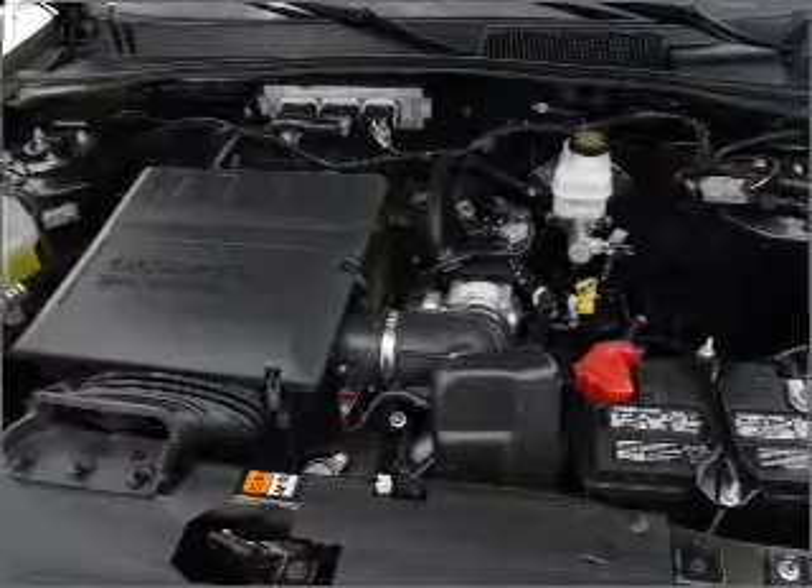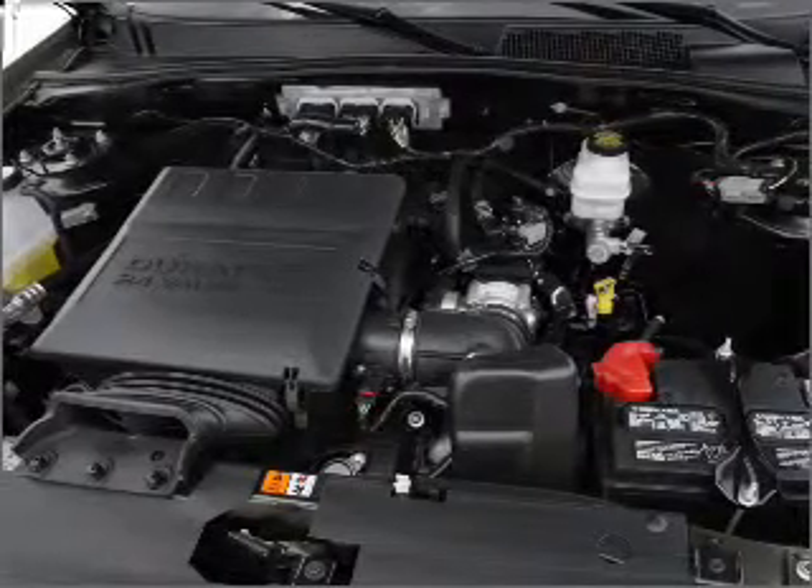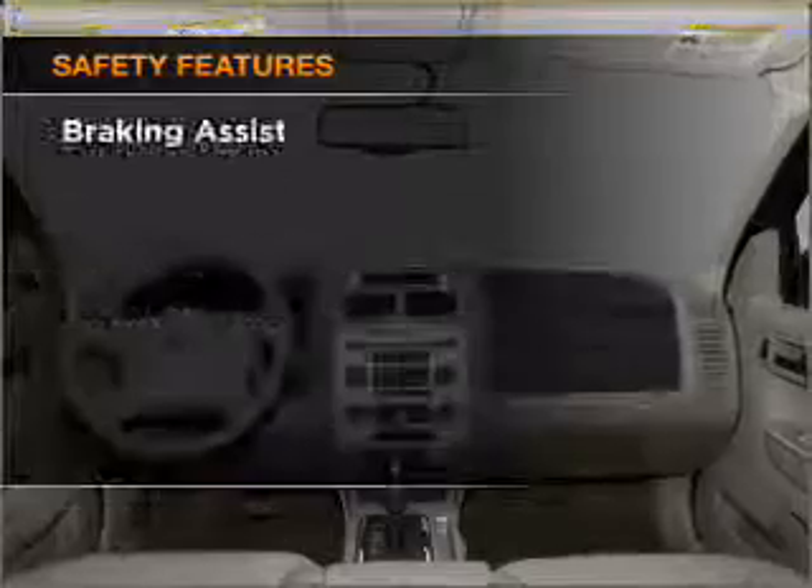Cruise control, power mirrors, an AM FM stereo with a CD player, and an adjustable tilt steering wheel. If safety is a high priority,